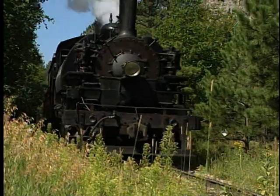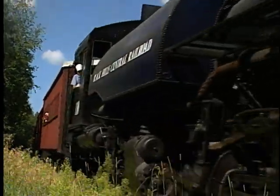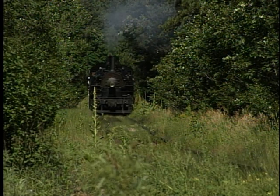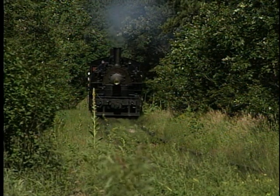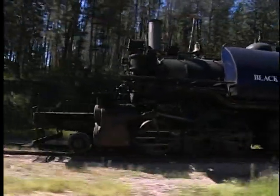In all, U.S. logging railroads ordered a total of 42 mallets. Most of them were of the 2-6-6-2 wheel arrangement. However, three 2-4-4-2s and two 2-8-8-2s were also built. Twenty-seven of them were tank engines, and all were standard gauge. All but six of the logging mallets were compound engines, and most saw service in the Pacific Northwest.